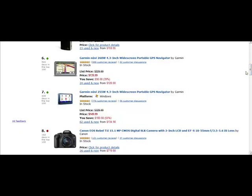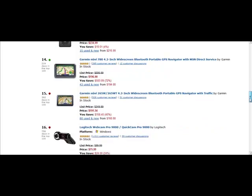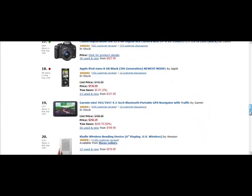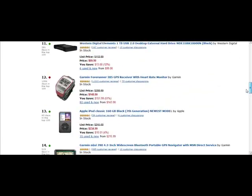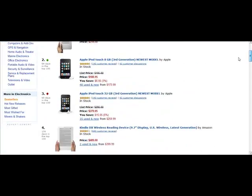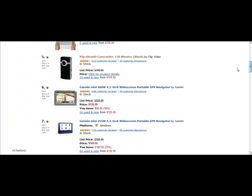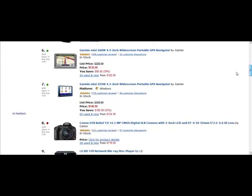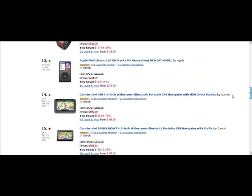You might consider setting up a site selling Garmin Nuvi GPS units — that might be another idea. As I scroll down through the top 20, I come across several Garmin Nuvi systems, several different versions of the Apple iPod, and several different digital cameras. The Apple iPod products are very popular, the Kindle is popular — that's the electronic reader — digital cameras are popular, and GPS systems. These all give you some good niche ideas and focus areas.